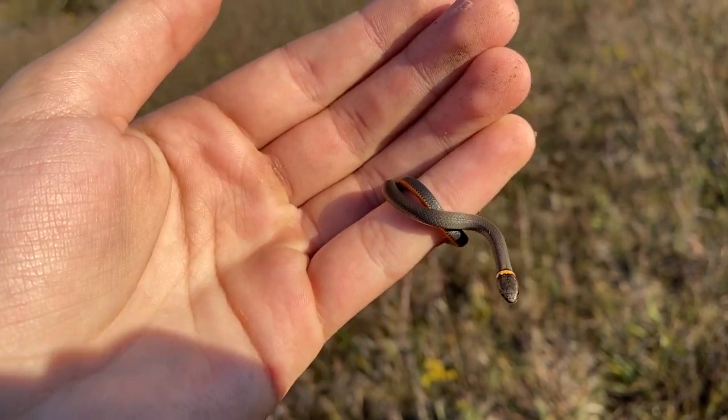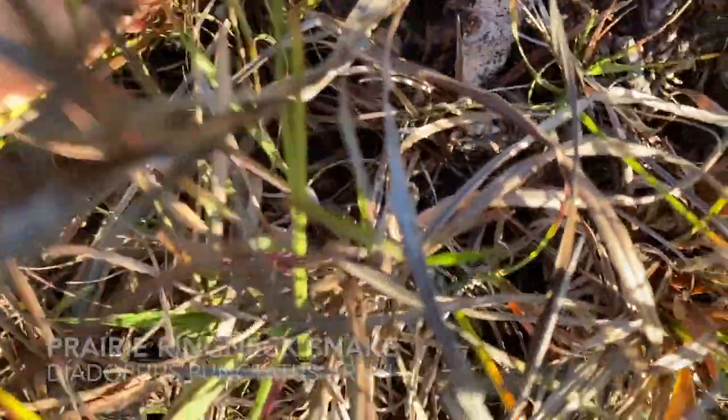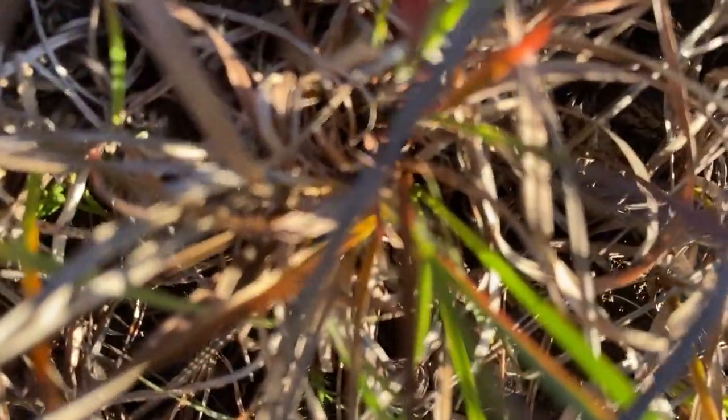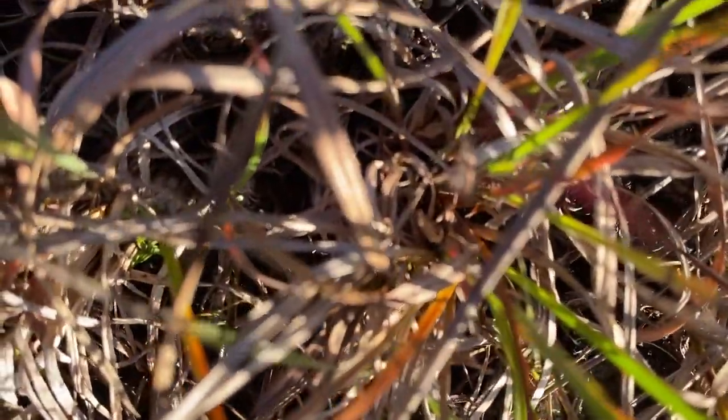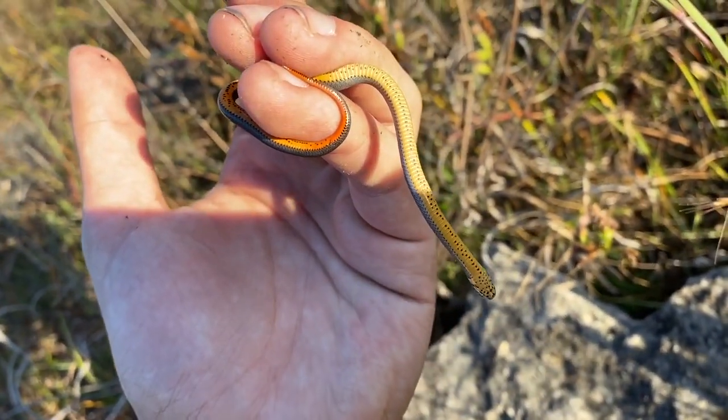The third species in this area, a little tiny baby prairie ringneck.